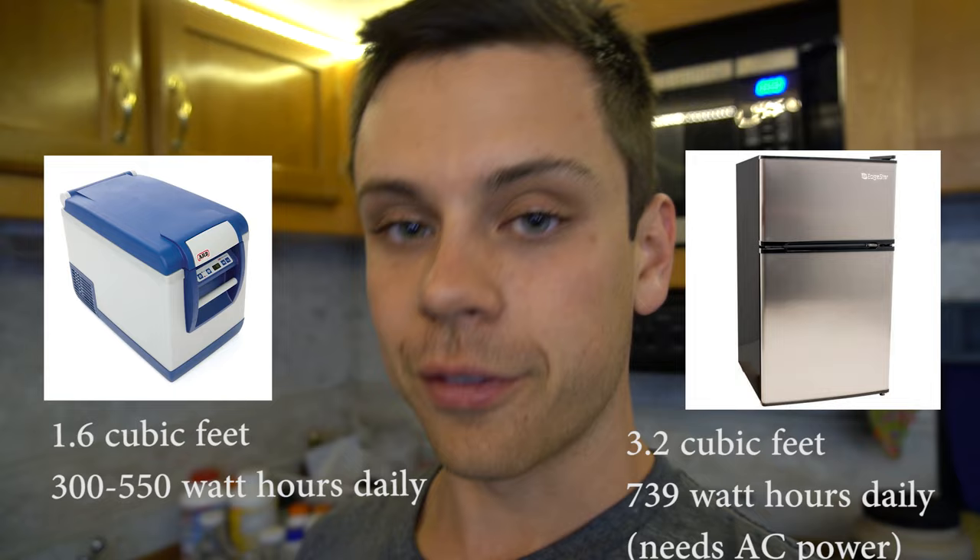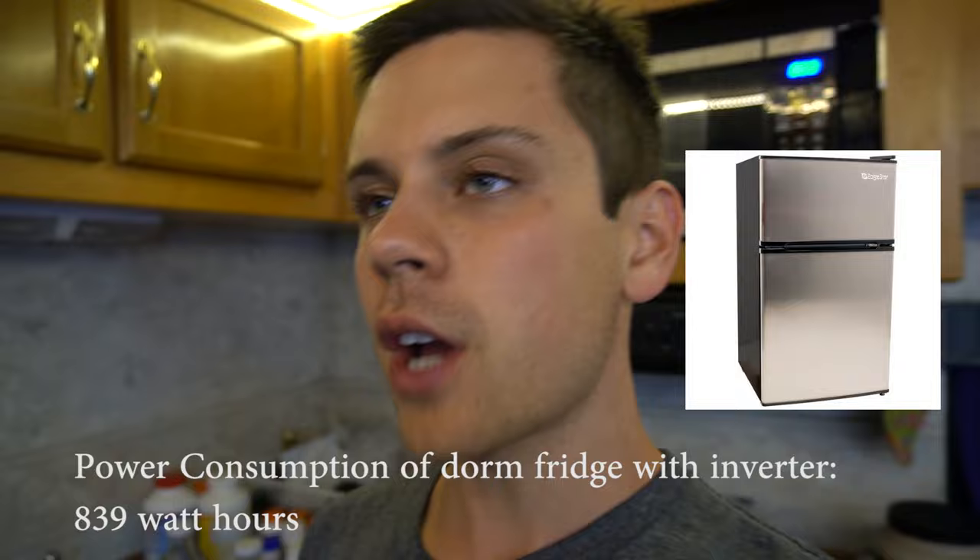Those chest freezers — the common 12-volt ones — are not that big in capacity. When you compare them to a dorm fridge, those cheap 100 to 200 dollar ones at Walmart or Best Buy, the power consumption is about the same for the size. A 50-quart ARB fridge uses no more power than a dorm fridge, but the dorm fridge runs on AC, so you'd run it off an inverter with roughly a 20% power loss.